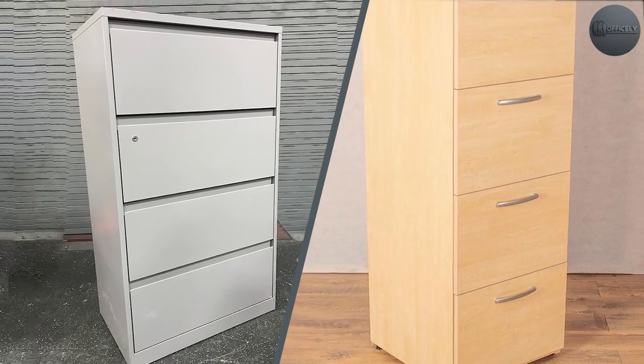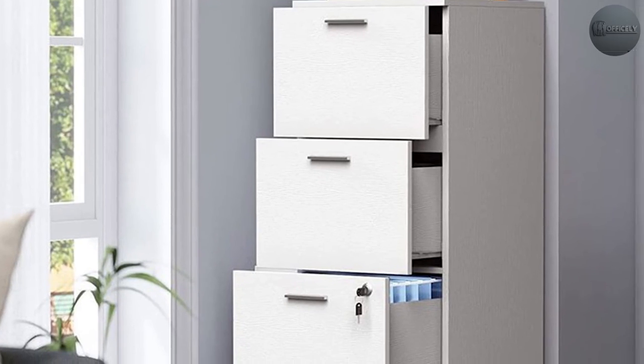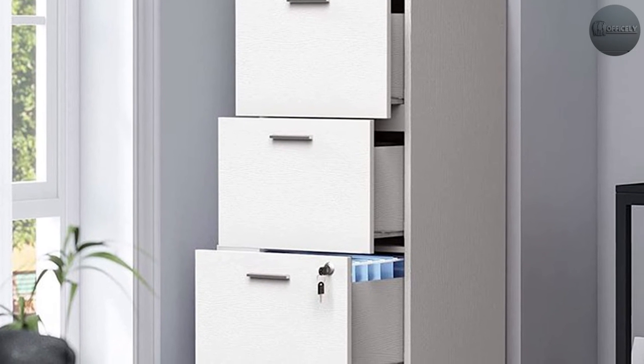Both four-drawer lateral file cabinets and four-drawer regular file cabinets have their own pros and cons. It is important to consider the user's specific needs and preferences before making the decision.